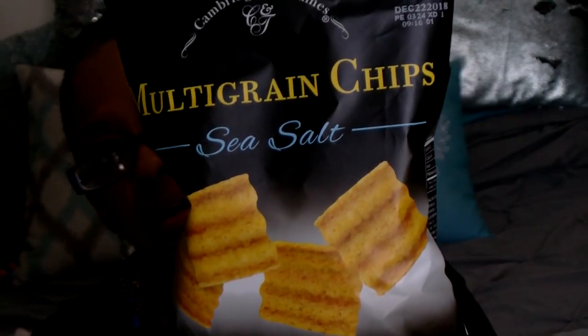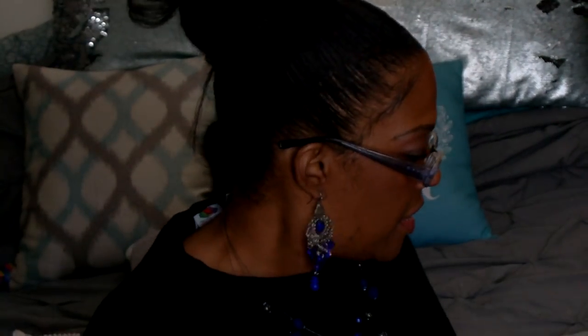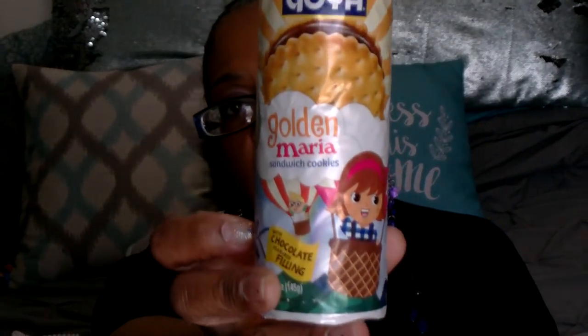A new chip I found is by Cambridge and Thames — it's a multi-grain chip that reminds me of Sun Chips, and this is the sea salt flavor. It's a three-ounce package expiring December 22nd of 2018. Looks just like Sun Chips. I also picked up another new item: Goya Golden Maria Sandwich Cookies — they're chocolate with a chocolate flavored filling. Two cookies is 130 calories, in a 5.1-ounce package.